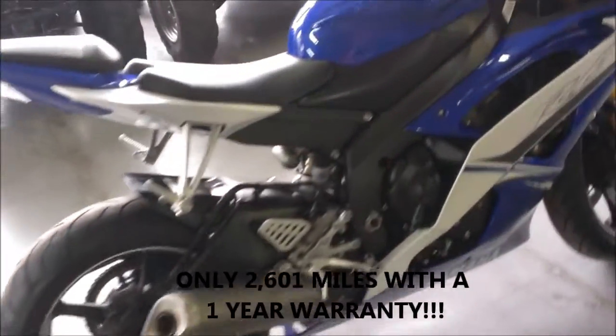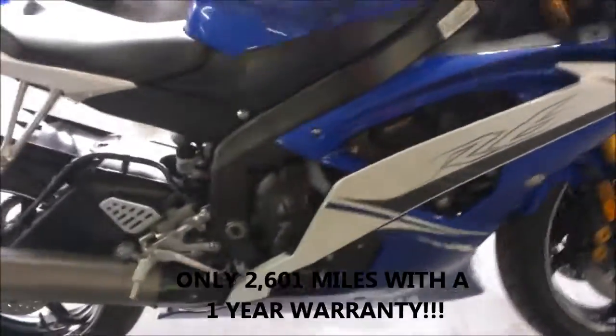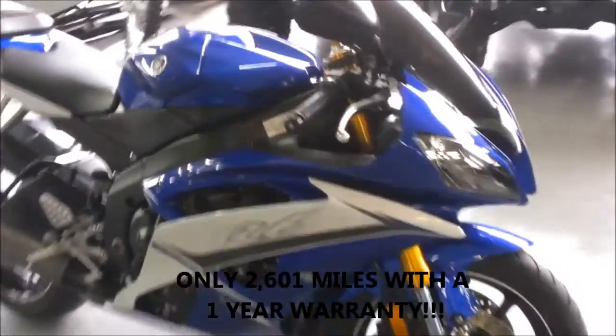It has a fender eliminator kit with integrated LED rear turn signals, LED front turn signals and more.